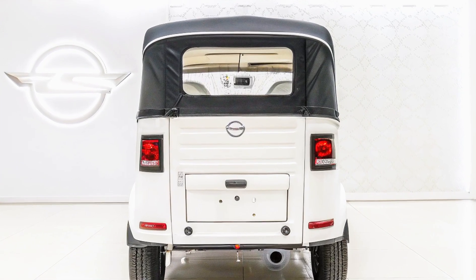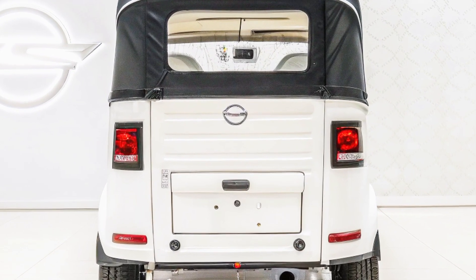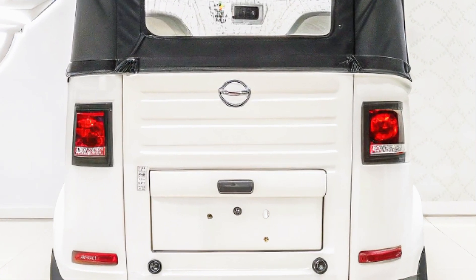The King EV Max has a top speed of 55 kilometers per hour, a range of up to 120 kilometers on a single charge, and a charging time of four to five hours.